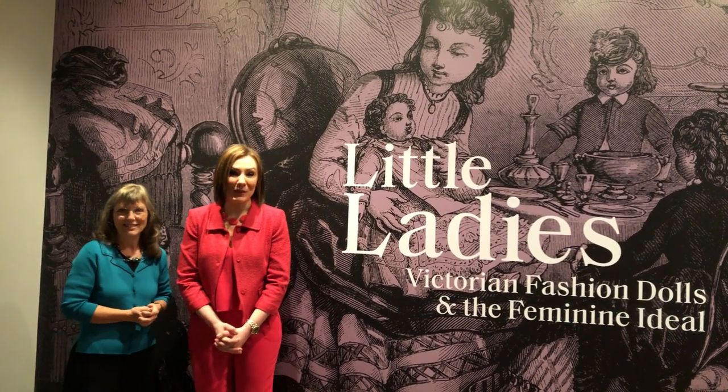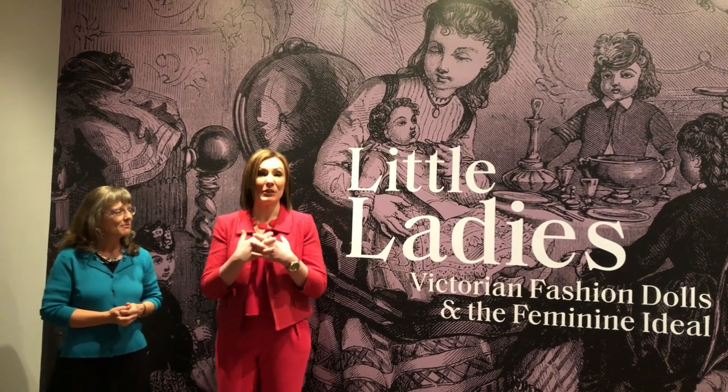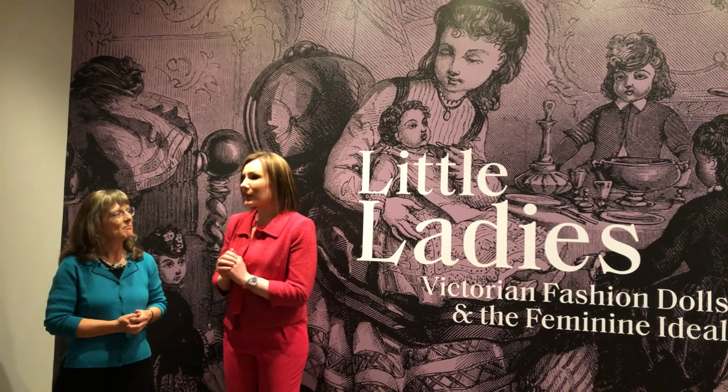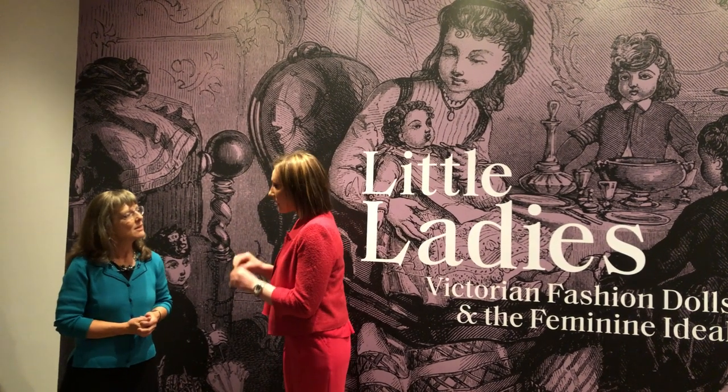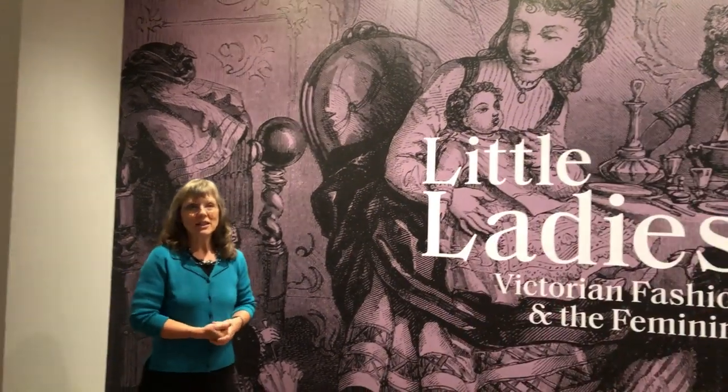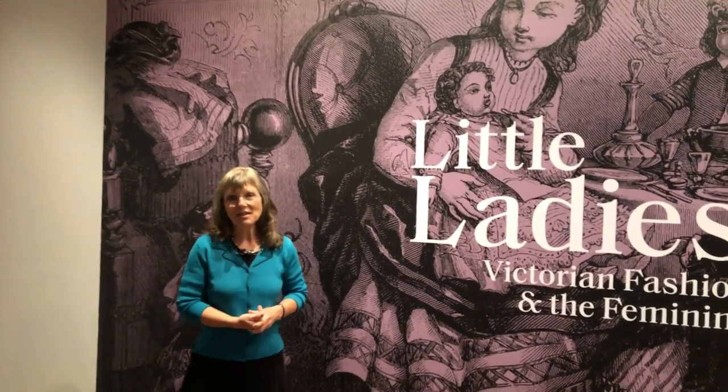We are so excited to be here. Christina is the Levine Associate Curator of Costume and Textiles and Supervising Curator for the Study Room. They cover all ages and all around the world, with about thirty thousand costume and textile objects. Everything here in the exhibit is from their own collection.